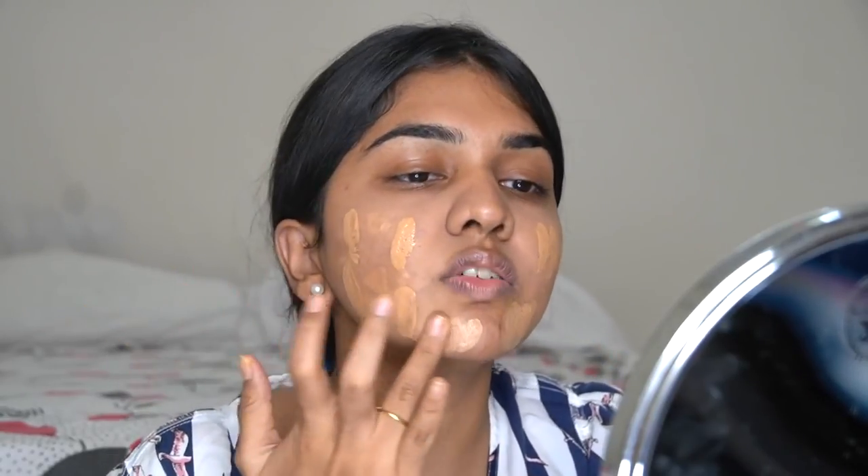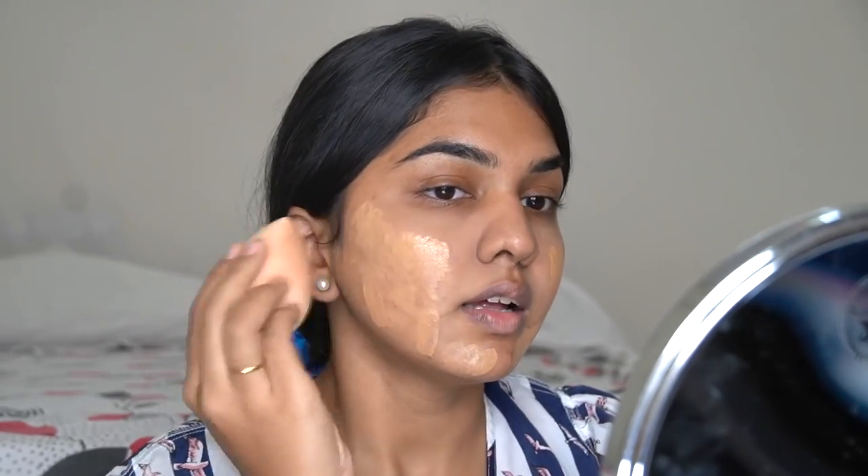I'm going to mix two foundations together for a sheer-to-medium coverage. This one is shade 3.2 and the L'Oréal Fresh Wear is in shade 260 — I'm taking one pump of each. I'll dot the mix all over my face and blend it in with a sponge. I love these two foundations — such a beautiful, lightweight finish and a really lovely formula.